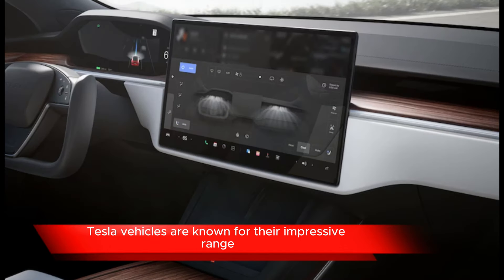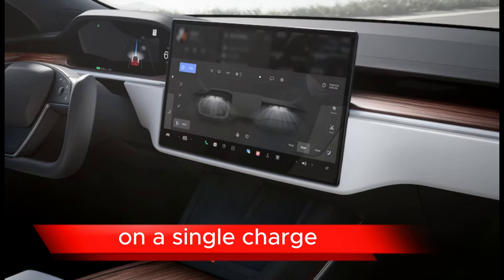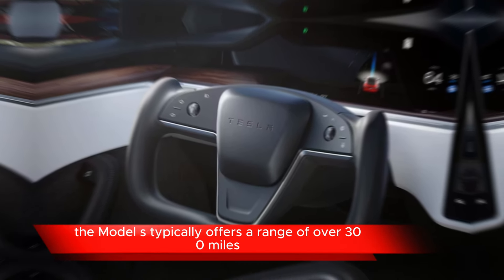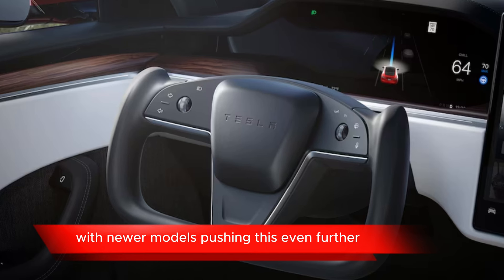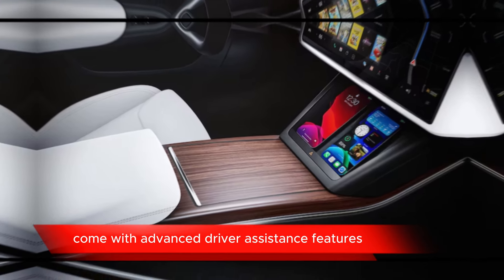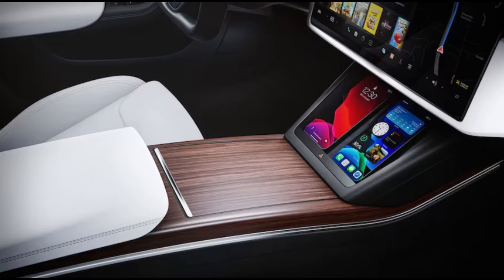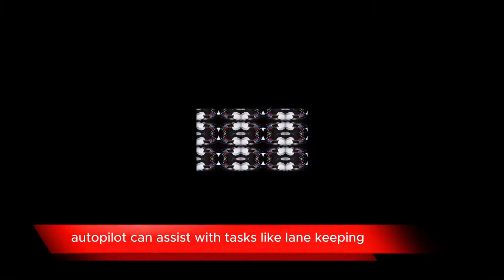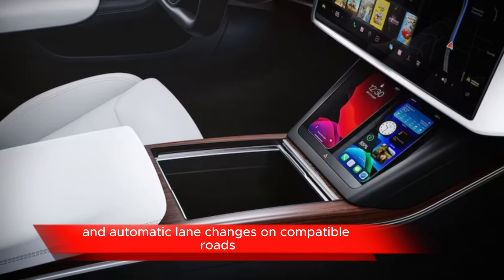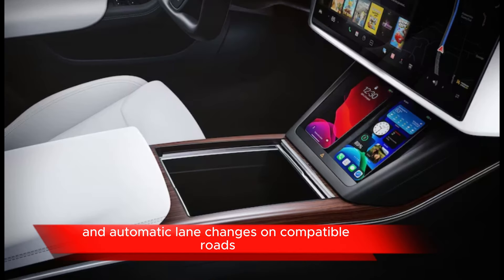Range: Tesla vehicles are known for their impressive range on a single charge. The Model S typically offers a range of over 300 miles, with newer models pushing this even further. Autopilot: Tesla vehicles come with advanced driver assistance features, including Autopilot, which can assist with tasks like lane keeping, adaptive cruise control, and automatic lane changes on compatible roads.